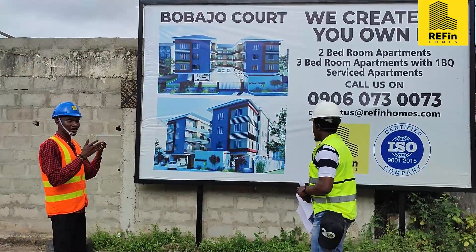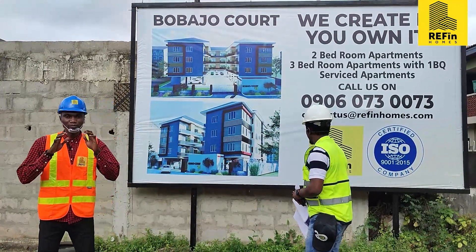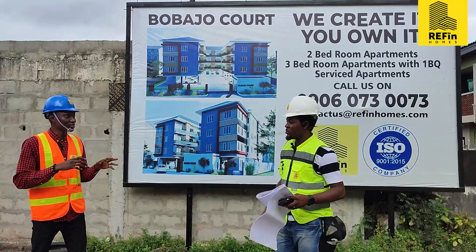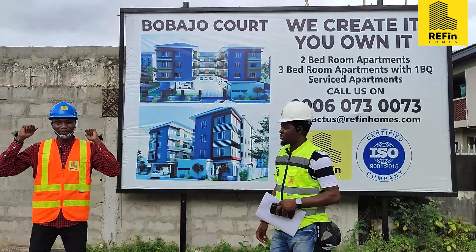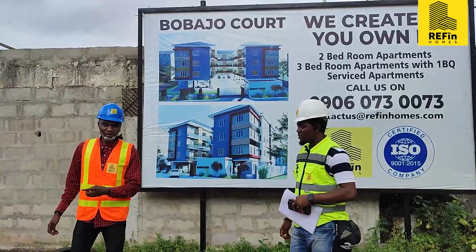In case you are coming here for inspection — Bobadjo Court is a modern development in this place. We are bringing modernization here. There is no other apartment in this area that looks like Bobadjo. It is sweet.